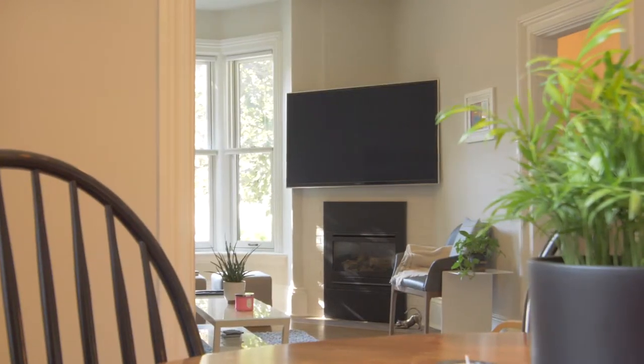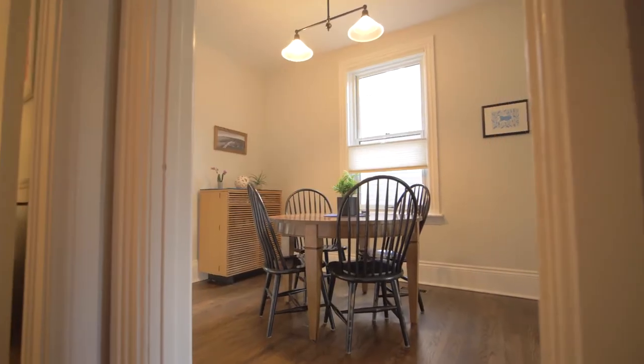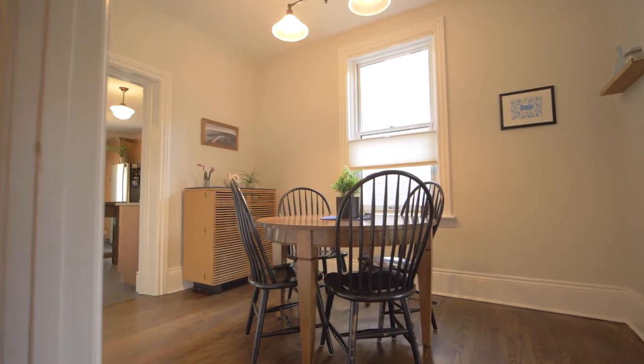As we continue on through the open concept layout of the home, we next walk into the dining room, where you can sit down and enjoy a nice dinner with the family.